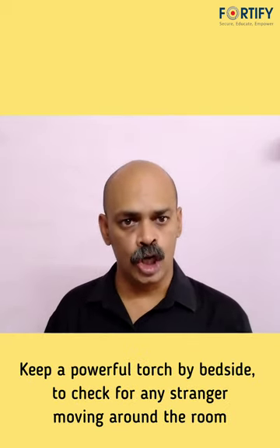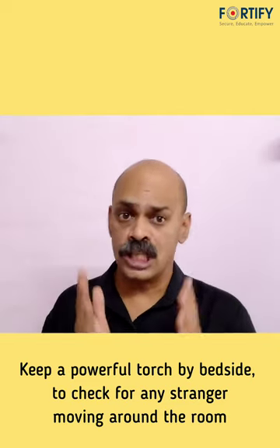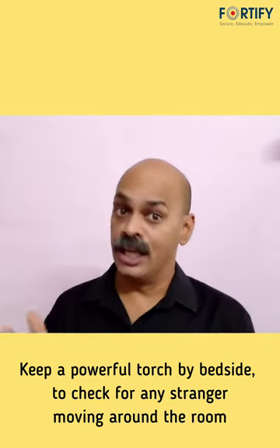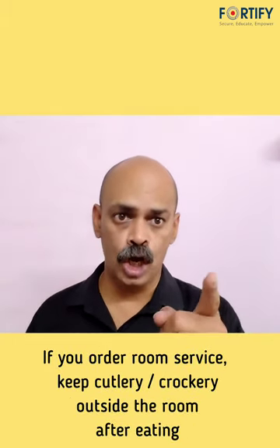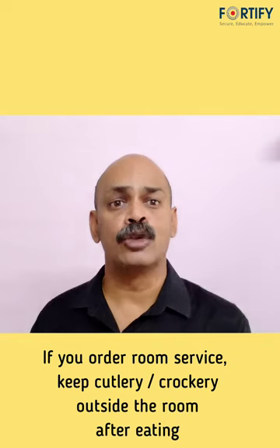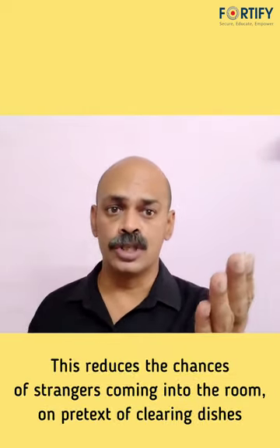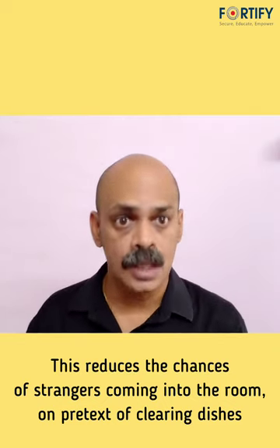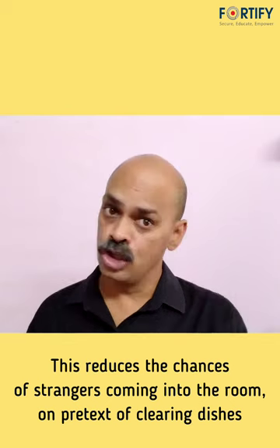Keep a powerful torch near your bedside which you can use quickly if you suspect any movement in the room. If you have taken meals in your room, make sure that you leave the cutlery outside your door after you are done. This reduces the chances of strangers coming into your room on the pretext of clearing your meal.